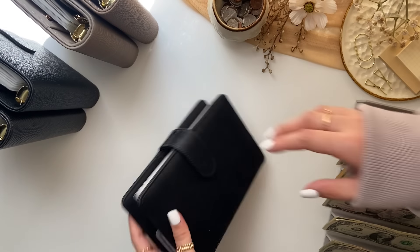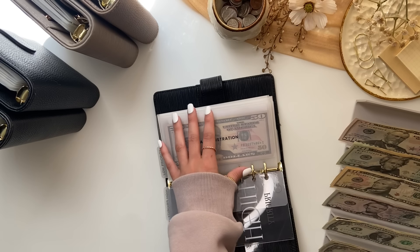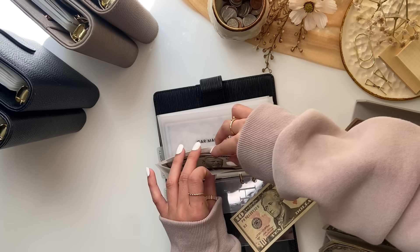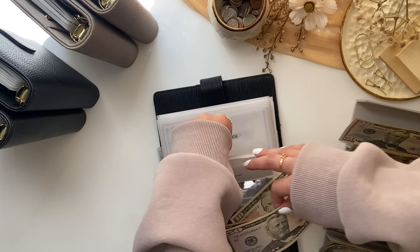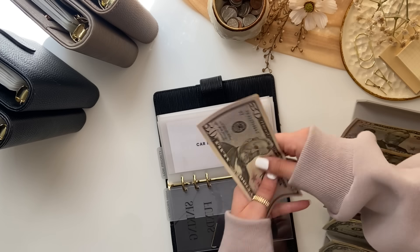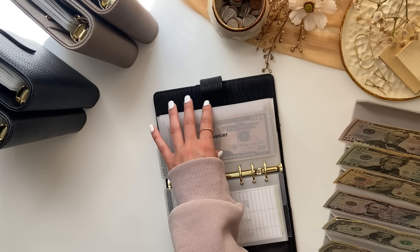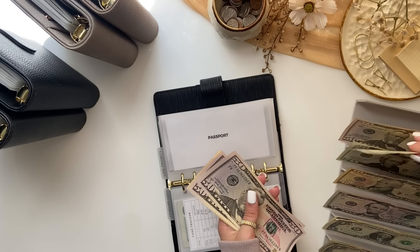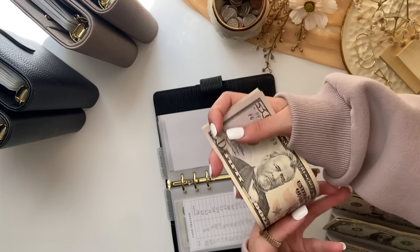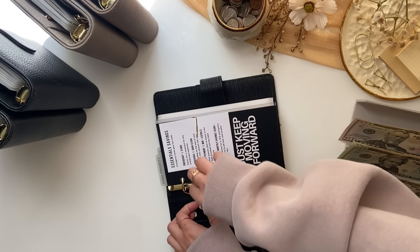Now we're going into sinking funds. Car registration is getting $10, bringing it to $95. Passport is getting $25, bringing it to $135. And that's it for this binder.